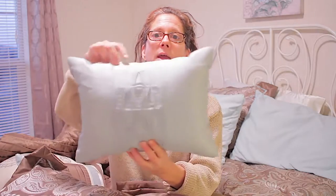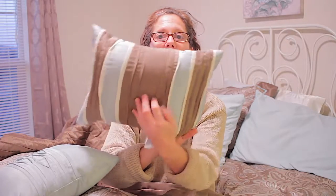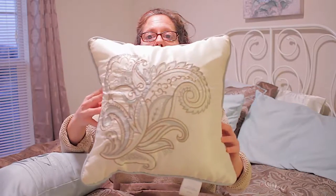This new set came with three accent pillows. Here is the first accent pillow, here is the second accent pillow, and here is the third accent pillow.